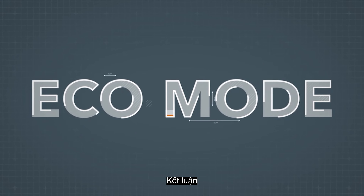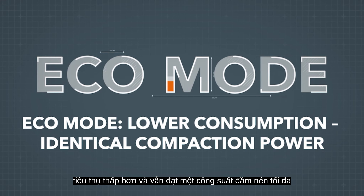In conclusion, lower consumption at an identical compaction power.